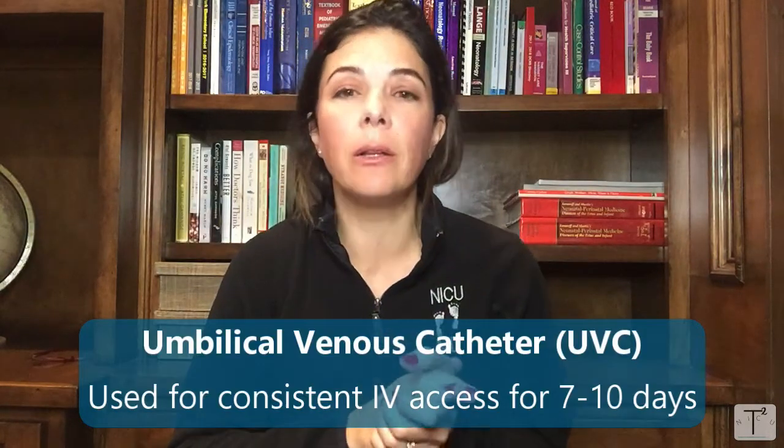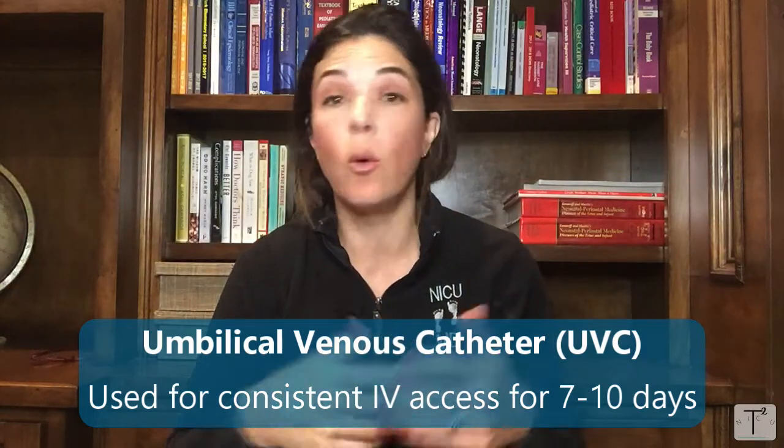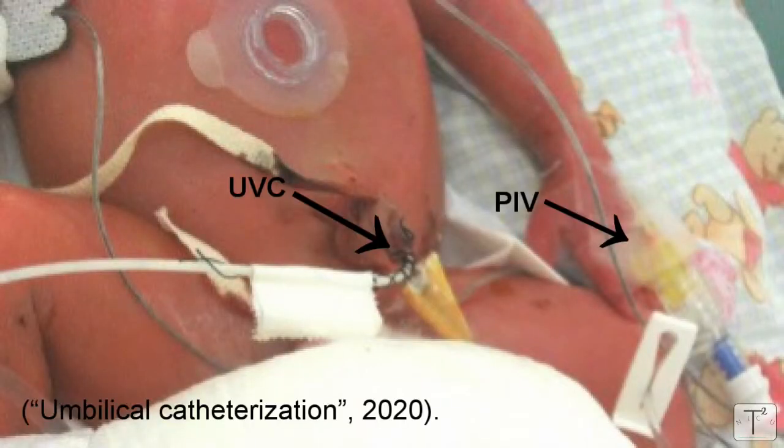One of the advantages of neonatology is that we can use the umbilicus to place umbilical catheters. We can place the umbilical venous catheter, which gives us consistent IV access for 7 to 10 days, and that is also considered a central catheter. Unfortunately, UVCs aren't always in good position, they don't always thread well, and in an older baby you can't necessarily place one. There are many situations in neonatology where we definitely need IV access for a week or two.